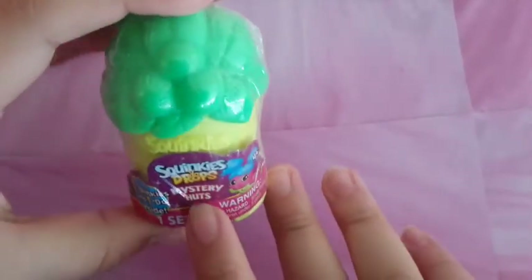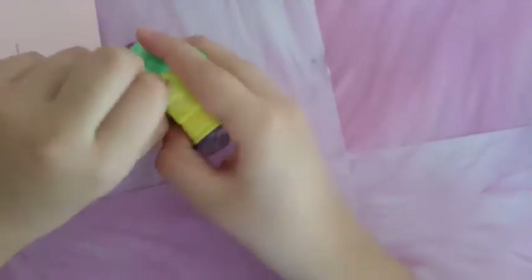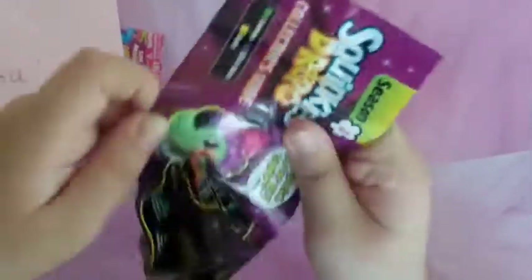Open the toys. Here it says Squeakies and one dude inside. Mystery hunt. One scent. Here we have a little list. Oh, they're so cute! Oh my god! The last one — we have a little list.